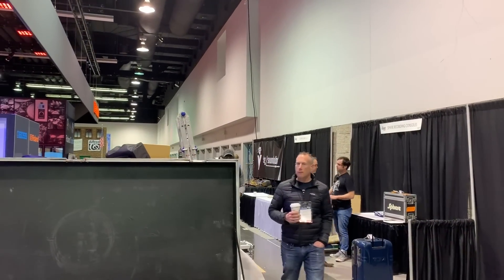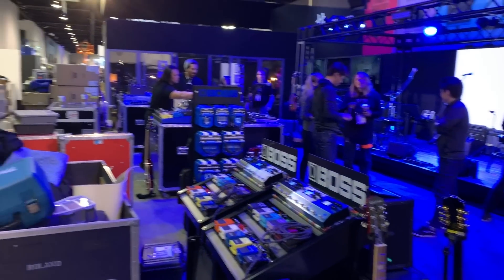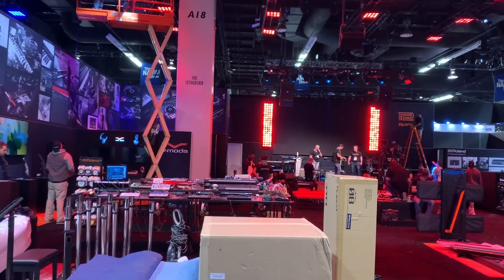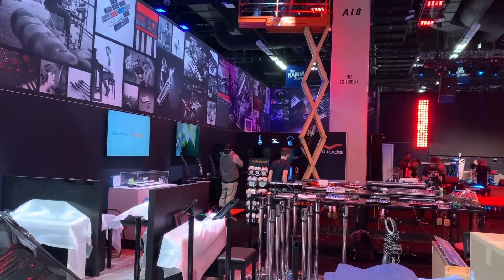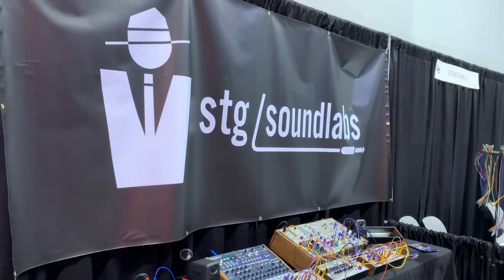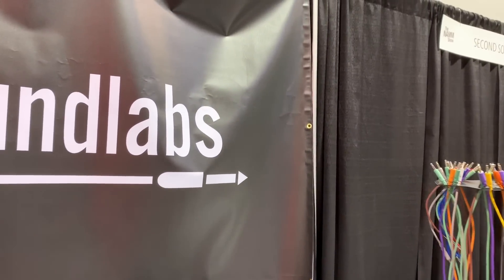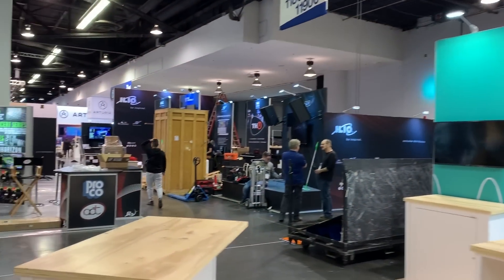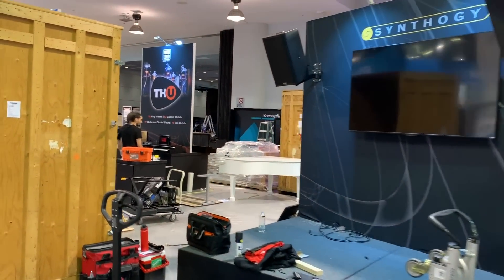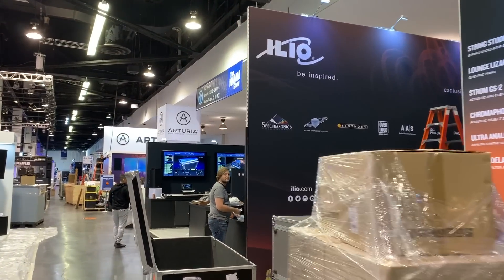I really look forward to trying all the new gear tomorrow. There's a front view of the Roland large room. Here is STG Sound Labs — I'll look for him. The cool thing is that it's quiet. Tomorrow it will be very, very loud.